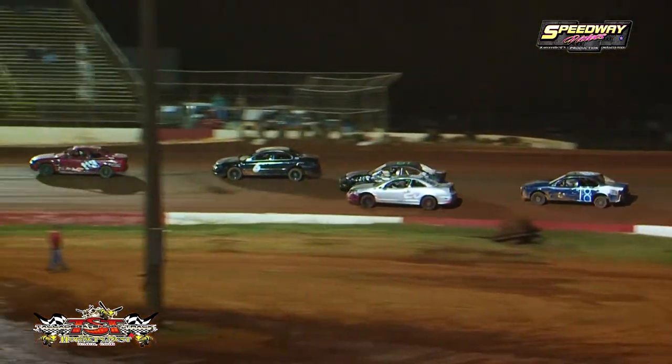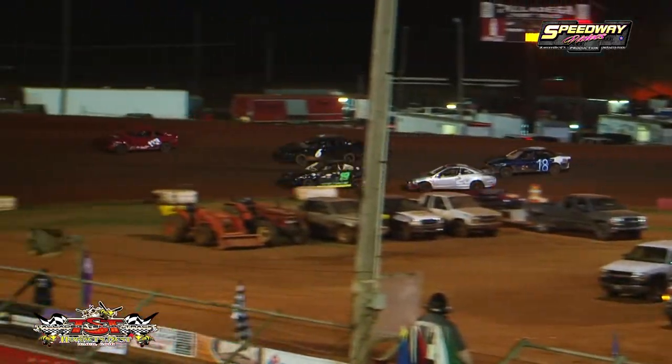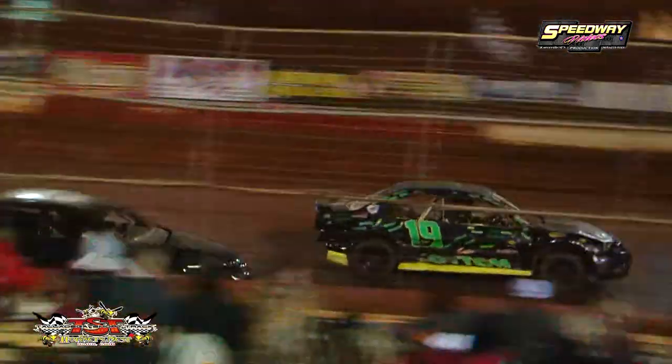Childers is in that second spot. Down the back straightaway they go. Busby already stretching out to a big lead. We're going to be working on lap two of three. It's Busby, Childers.